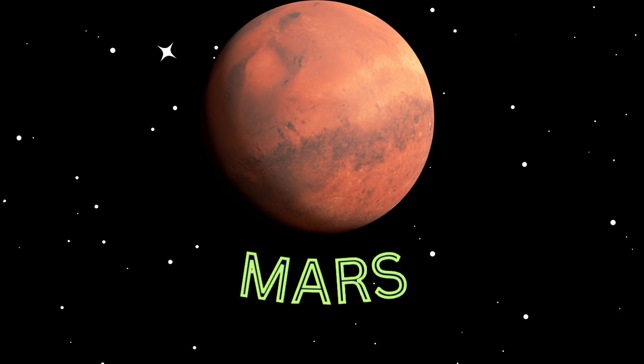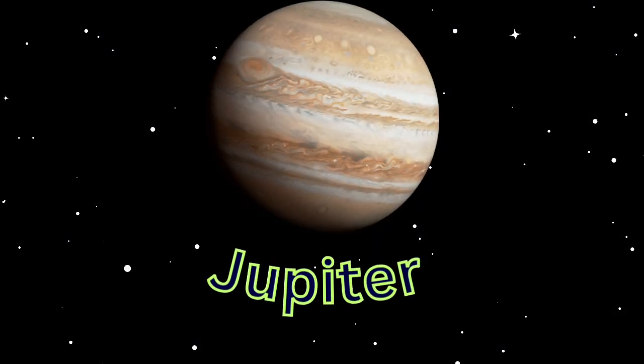The surface of Mars is orange-red because it is covered in iron oxide dust, giving it the nickname the Red Planet. Jupiter is the fifth planet from the Sun and the largest in the solar system. It is a gas giant with a mass more than 2.5 times that of all the other planets in the solar system.